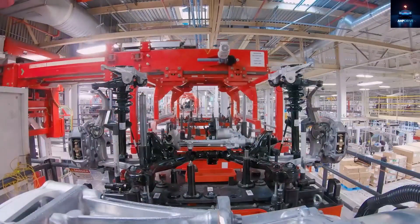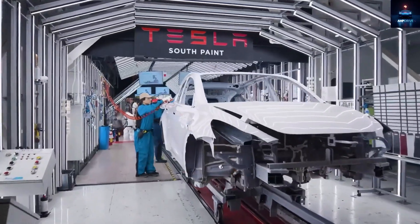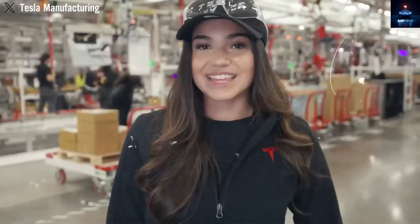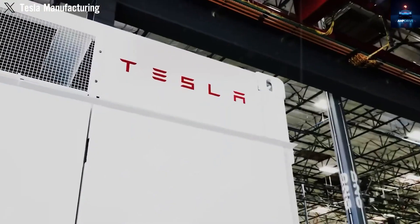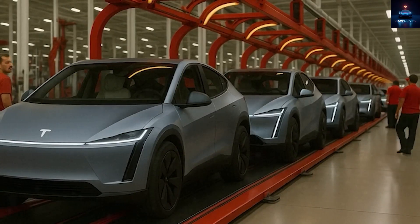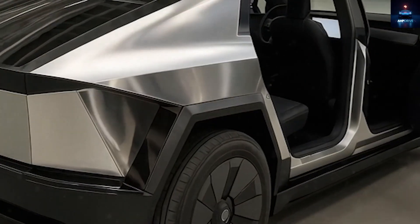Over time, as autonomous driving technology matures, the Model 2 could even become one of the last Teslas to include a steering wheel, but that will depend on future laws and readiness. Battery production has often slowed Tesla's previous models, especially large ones like the Cybertruck and Semi, which require thousands of 4,680 cells. The Semi alone uses around 10,000 cells for about 900 kWh of capacity, while the Cybertruck uses about 1,300 cells for a 123 kWh pack. The smaller Model 2 will need far fewer cells, but Tesla still faces challenges in balancing cost and performance. The 4,680 cell might not be used in the Model 2 because it's not economical for an entry-level vehicle.